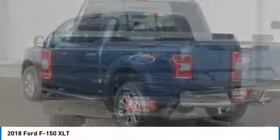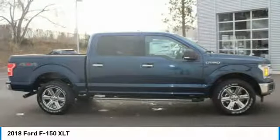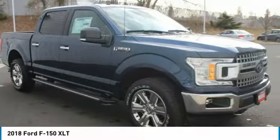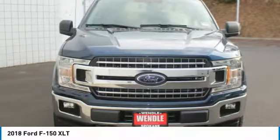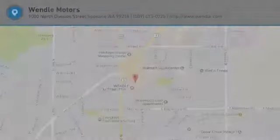Not all buyers will qualify for Ford credit financing. Residency restrictions apply for all offers. Take new retail delivery from dealer stock by June 1, 2018. See dealer for qualifications and complete details. Additional $300 retail customer cash on all 2.7-liter EcoBoost engines.